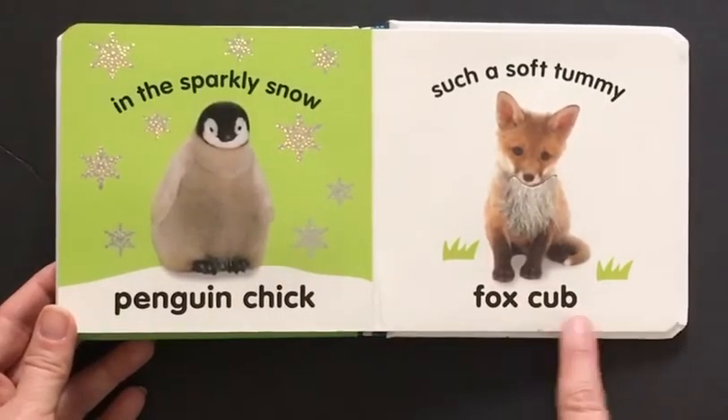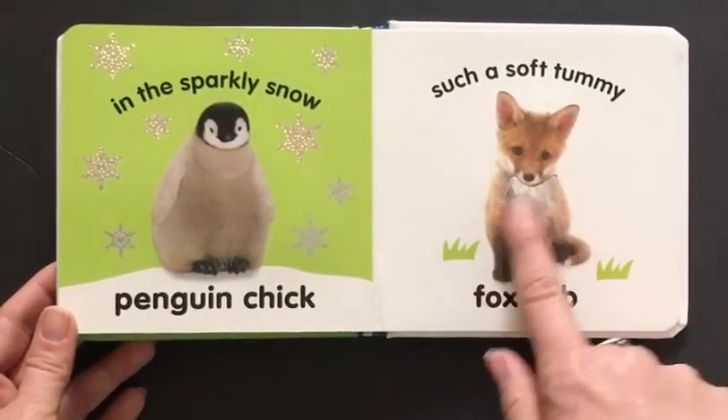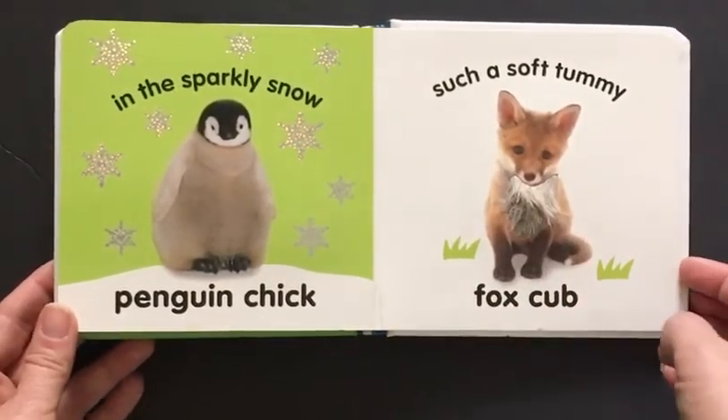Here is a fox cub. Such a soft tummy. Let's feel the tummy. Oh, it's so soft. So cute.